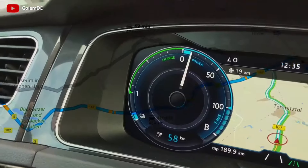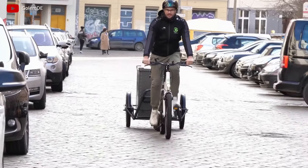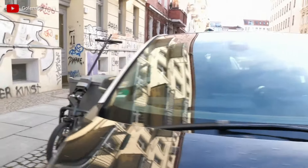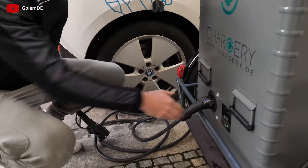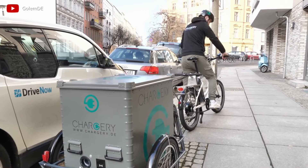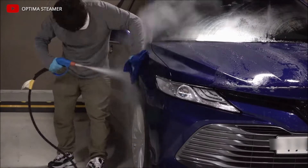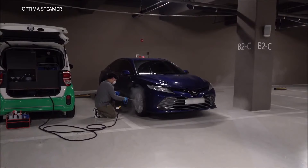Bicycle charging for electric vehicles. Electric cars are becoming more and more popular, but the network of charging stations is still not well developed in many places. There may be a situation when the charge is running out and there is not a single station nearby. Then the customer orders a mobile charging for an electric car with delivery. In Germany, the startup Charger decided to solve this problem with bicycle chargers — the charging station is attached to the bike and delivered to the car, bypassing traffic jams. Such a business can be further improved by adding a service for cleaning a car with a mobile steam generator.